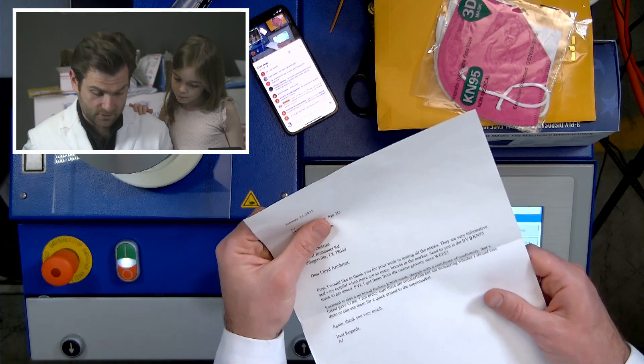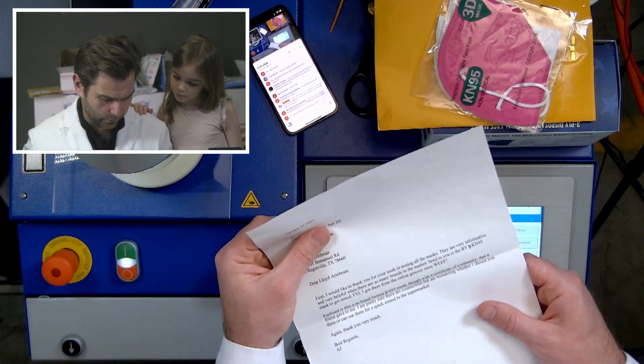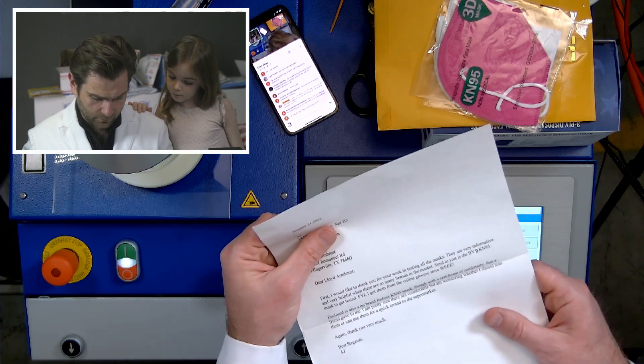Dear Lloyd, first I'd like to thank you for your work on testing all of the masks. They're very informative, very helpful, and there's so many brands on the market.